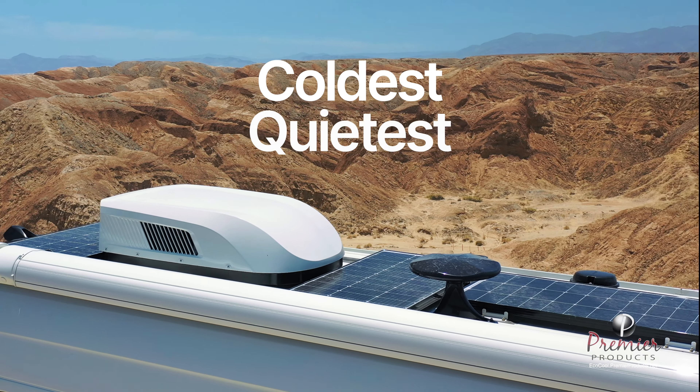The culmination of three years of innovative research and development, EcoCool is the coldest, quietest, and most power-efficient 110 volt RV air conditioning system ever developed. EcoCool is manufactured by Gree, the world's largest air conditioning manufacturer.